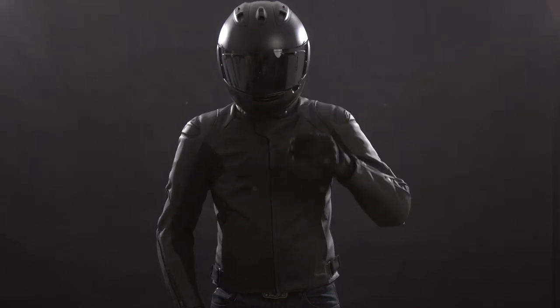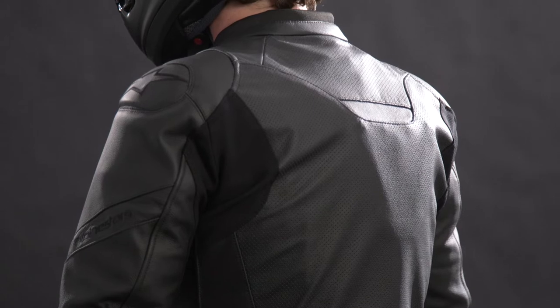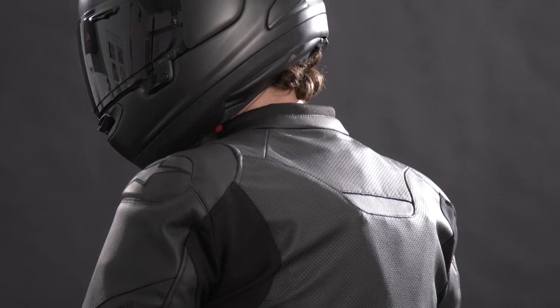The Faster line of jackets has been part of our essential group of core Alpinestars products for the past few years. And for spring 2021, we've evolved it further with a fresh ground-up makeover, making an already great jacket even better. The Faster V2 Airflow Leather Jacket is the first step on the ladder of Alpinestars Sport Leather Jackets, and the V2 hosts a number of upgrades compared to the predecessor.